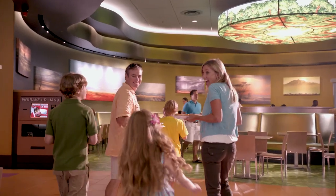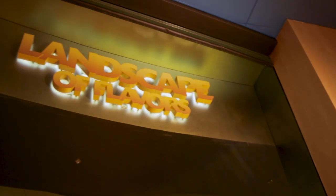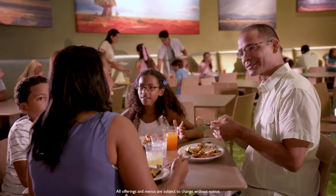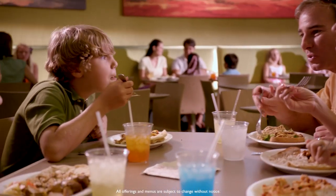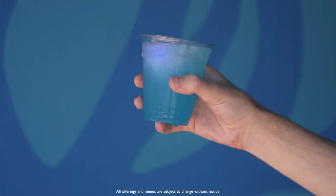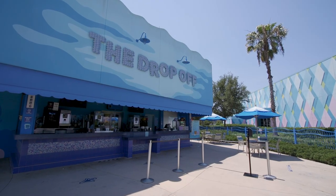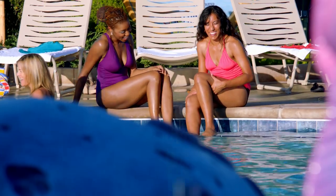At meal time, guests can head over to Landscape of Flavors, a fast-casual restaurant at Animation Hall that serves breakfast, lunch, and dinner daily. For a midday snack or a specialty beverage, guests can stop off at The Drop-Off, the resort's pool bar.